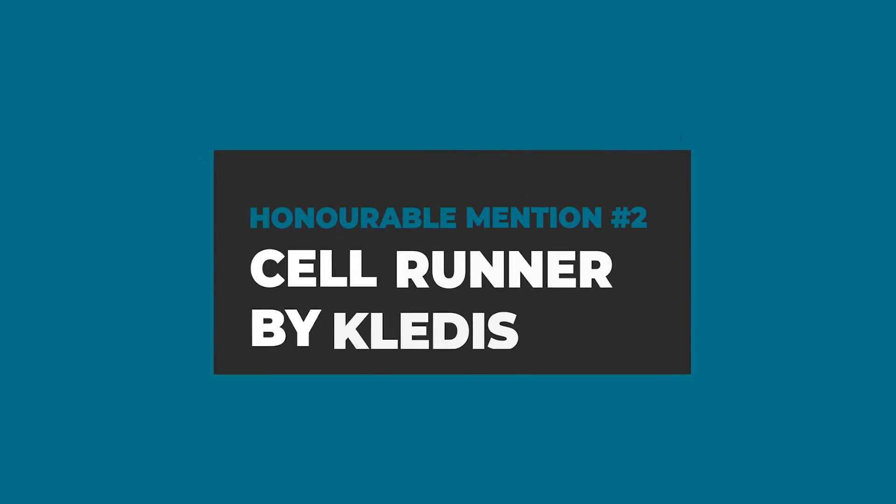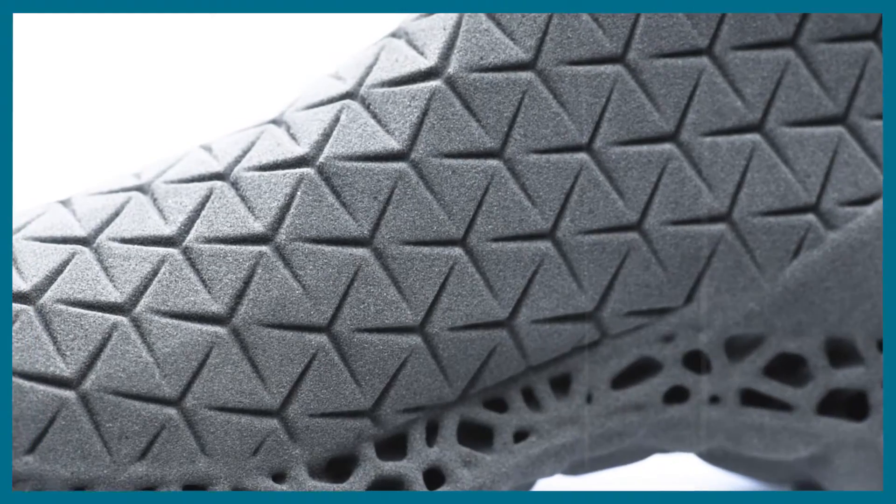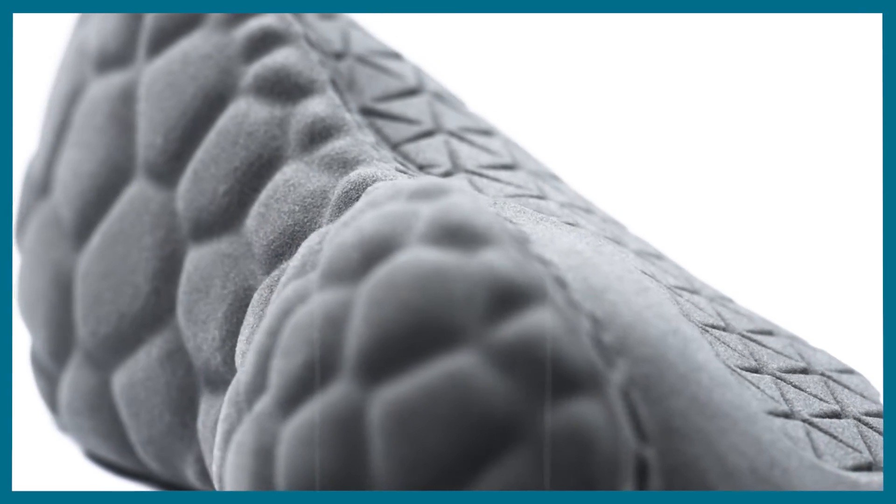Second up we have the so-called Cell Runner by Kledis. This bionic-inspired design consists of a low poly-esque surface and a generatively created sole.